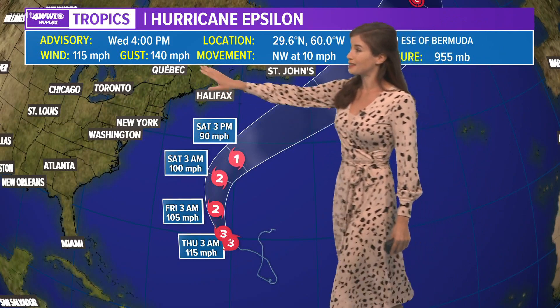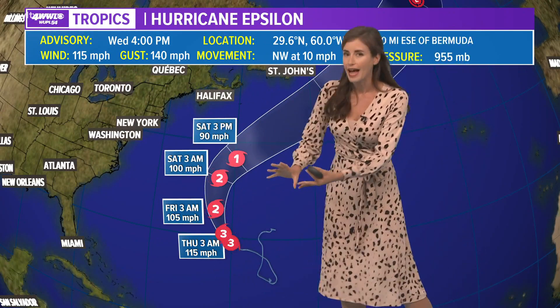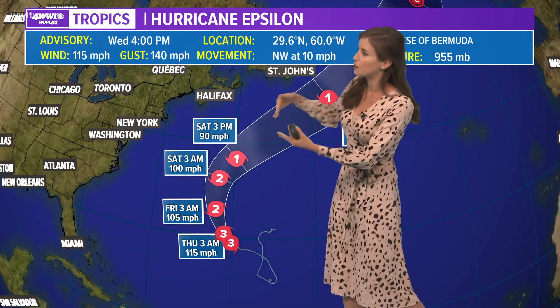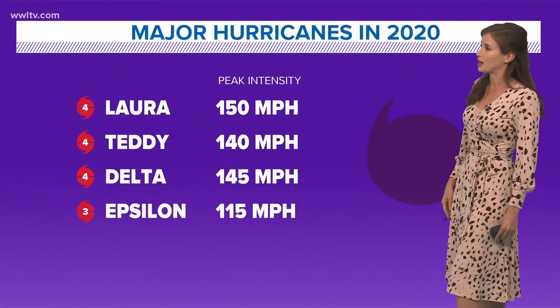Hurricane Epsilon has gusts of 140 miles per hour. This was a quick intensification, with winds of 115 miles per hour. Notice that it will move off to the north, and after getting sort of near Bermuda, it will eventually move out into the northern Atlantic with cooler waters and become extratropical.